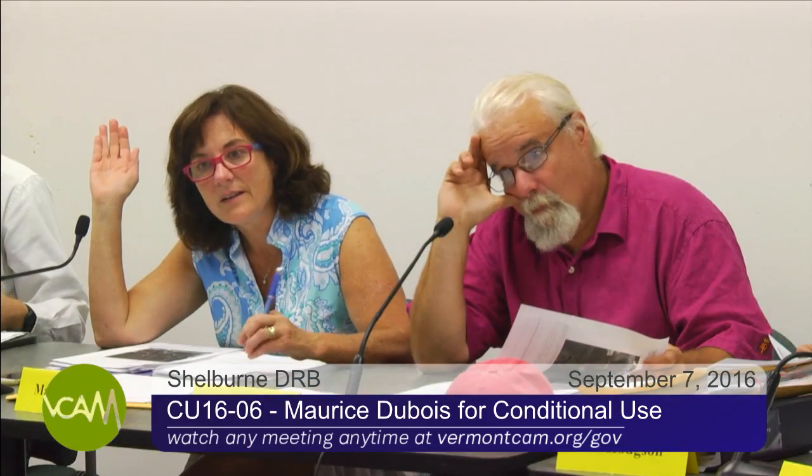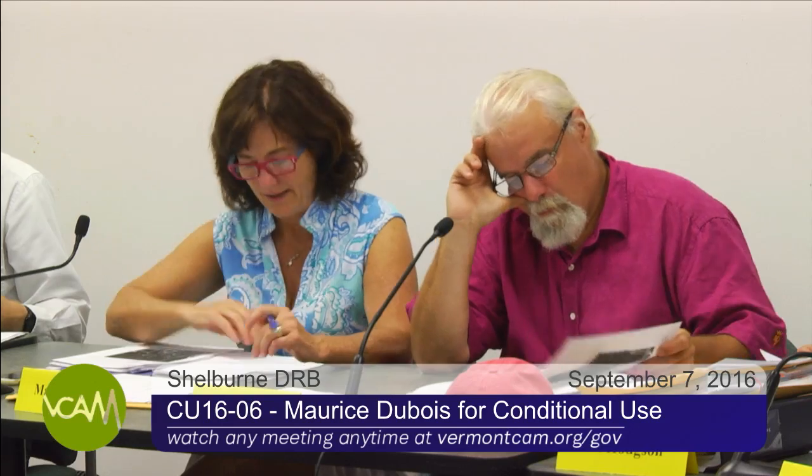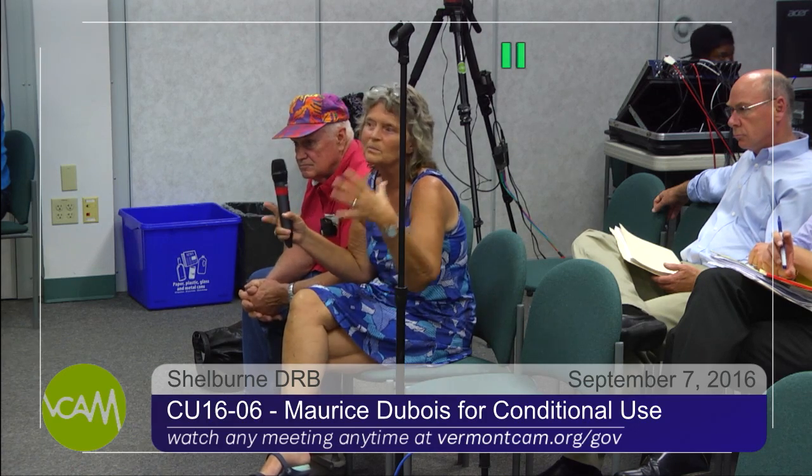Is there anybody here to testify on behalf of the application? You have the mic already — could you state your name for the record? Shelly DuBois. Do you swear or affirm to tell the whole truth and nothing but the truth? Could you tell us about your application? It's an old farmhouse that we purchased around 2000, and we would like to have two apartments rather than just one big farmhouse. None of the outside will change — it will still look the same.